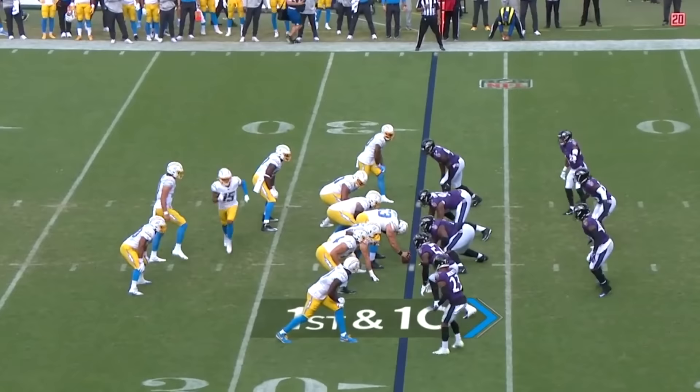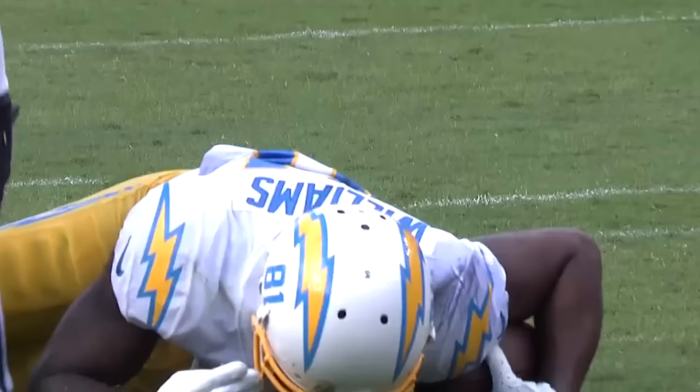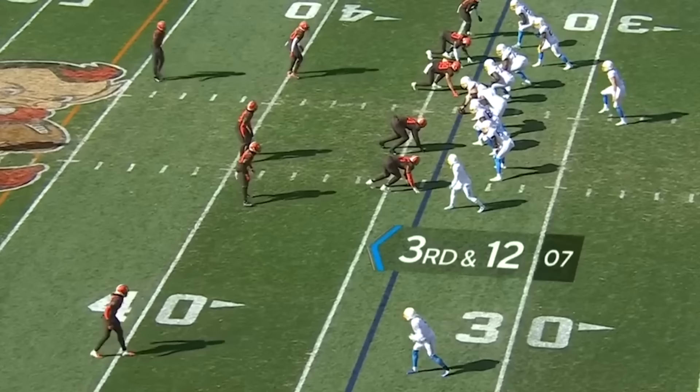Herbert had thrown 140 straight passes without a pick. Now, all kinds of time, throwing down the middle of the field, and to the one goes Mike Williams, to help out with Garrett and help the routes develop downfield.